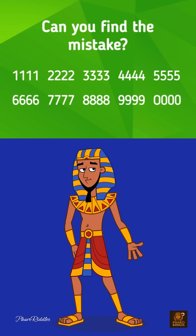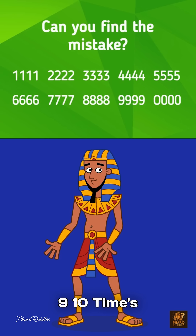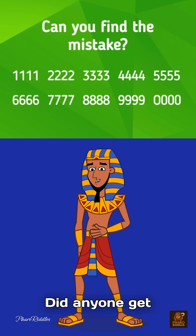Still thinking? 6, 7, 8, 9, 10. Time's up. Alright, I'm checking the comments. Did anyone get it right?